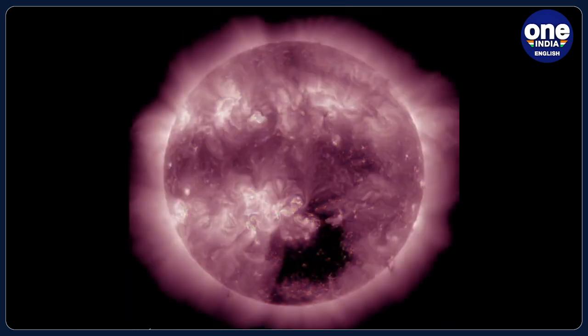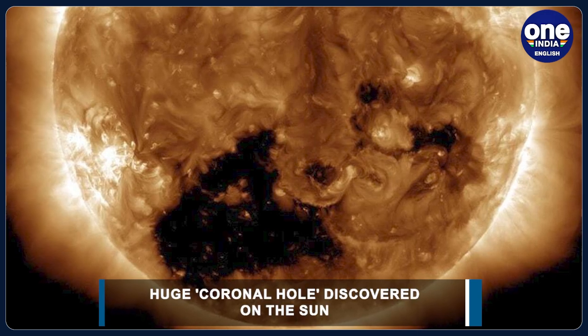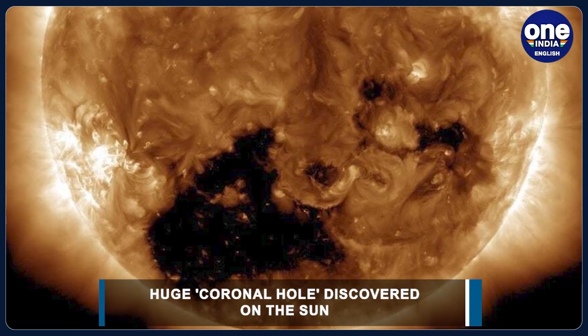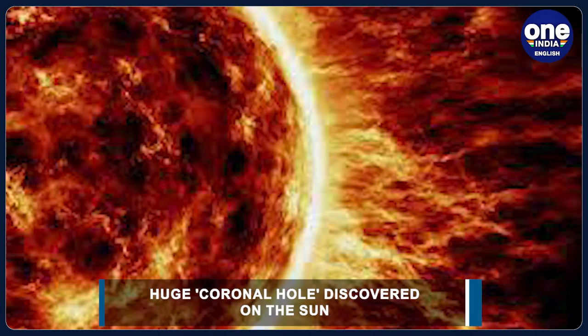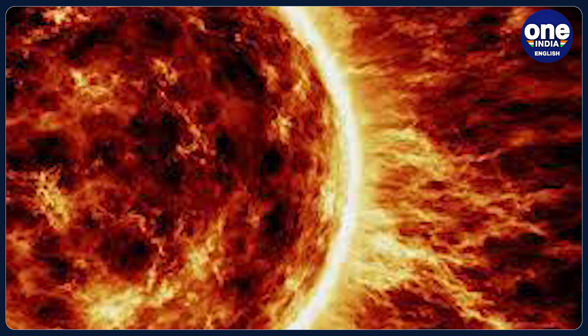A huge hole about 20 times the size of Earth has torn through the Sun — the second in less than a month. This gaping coronal hole is hurling 1.8 million mile per hour solar gusts towards Earth, which will hit us this Friday or Saturday.